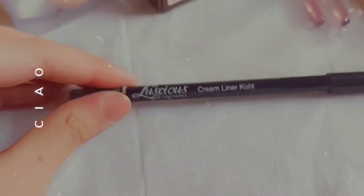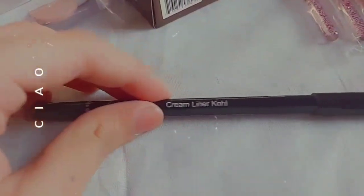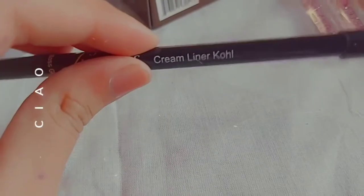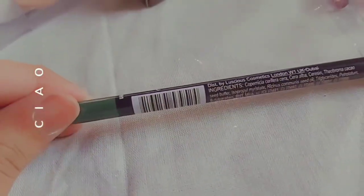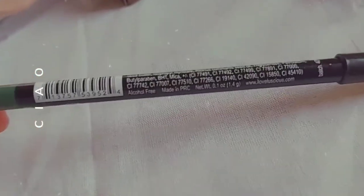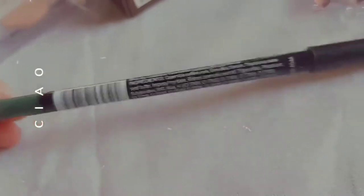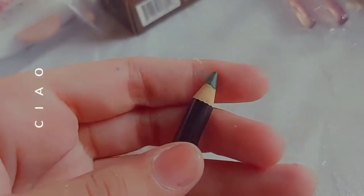This is my next product — Luscious Cosmetics Cream Liner Coal. This is a liner pencil and I got the color that is moss green. I didn't have that color before, so that's a good point. All the ingredients are written on the back and the shade looks something like this.